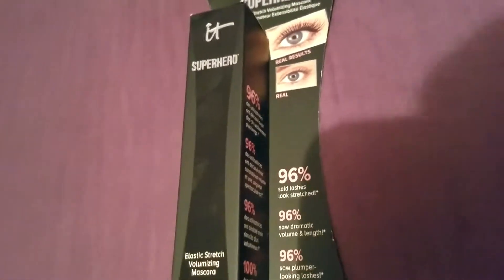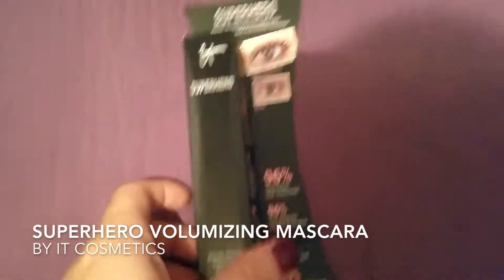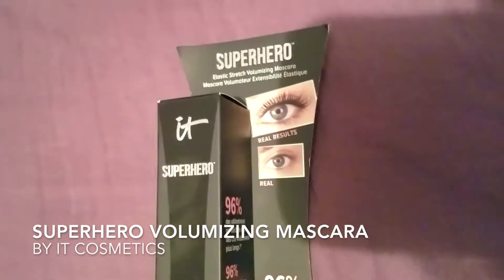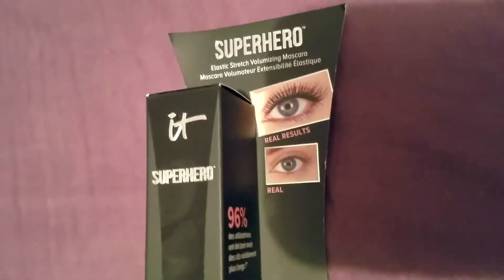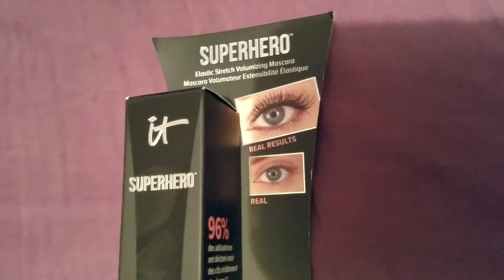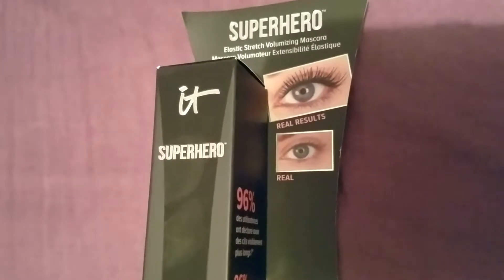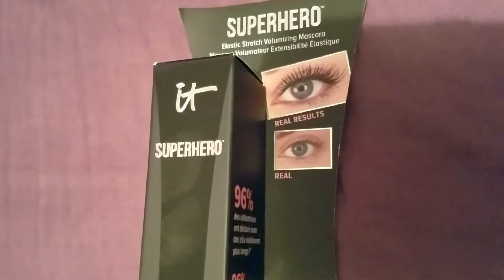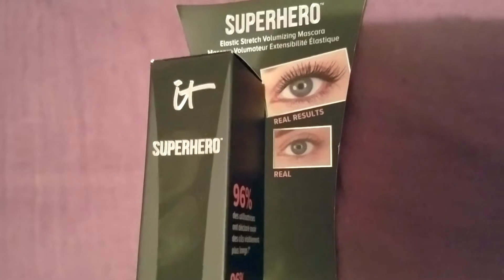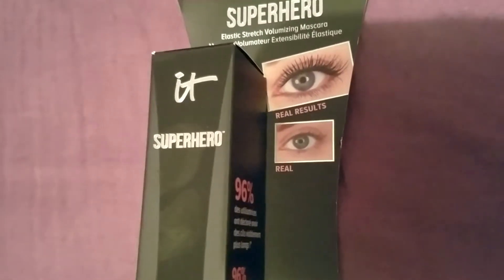Hey guys, just here to tell you a little bit about a mascara I recently discovered. It's Superhero Mascara by IT Cosmetics. It is an elastic stretch volumizing mascara — wraps your lashes — with a lengthening, volume-boosting, and ultra-conditioning formula. The elastic stretch technology and the ultra black tint make for the thickest and most defined lashes ever.